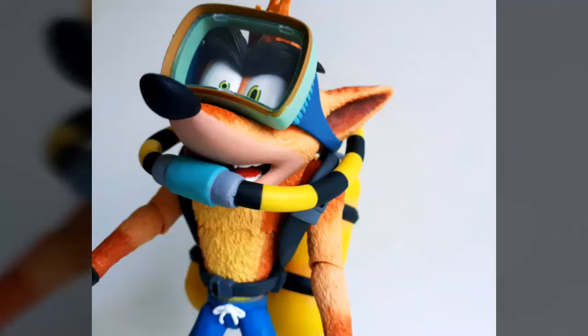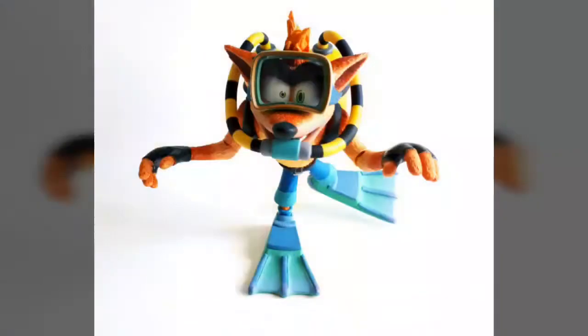Special thanks goes out to our friends at NECA for sending us the sample used in this review, and thanks to everyone who tuned in to watch today and who continue to support the channel. Please be sure to give this video a thumbs up and consider subscribing if you haven't already. If you'd like to purchase a Deluxe Scuba Gear Crash Bandicoot figure of your very own, just click the link posted in the description below. That's it for today, but there's lots more to come, so stay tuned.